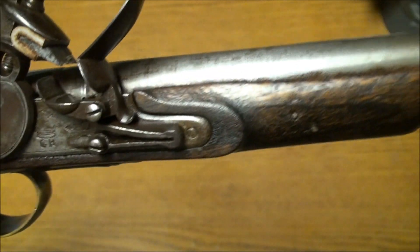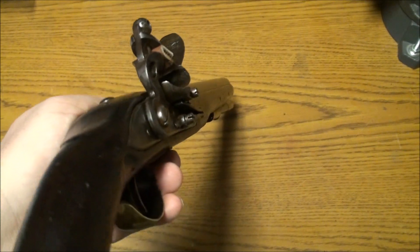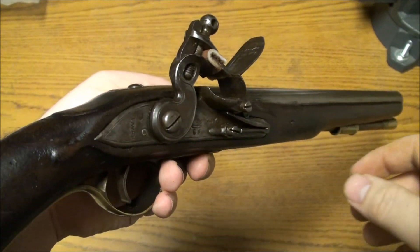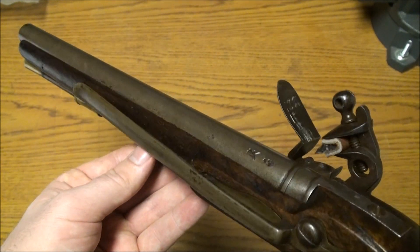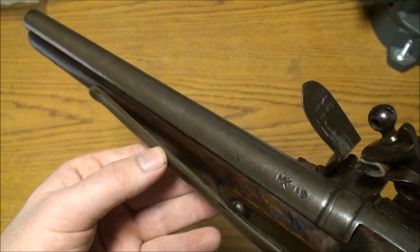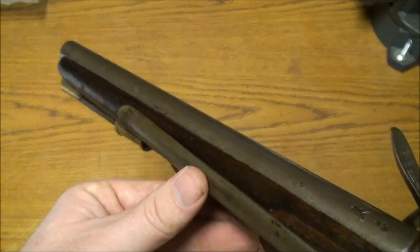I hope you enjoyed this look at this rare, rare piece. Hopefully I'll have something like this of my own down the road to shoot and review, although I doubt it will be this nice — finding them this nice is really difficult. Gosh, that's a beautiful pistol.